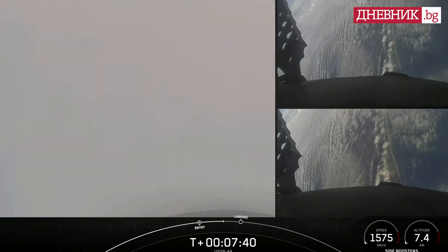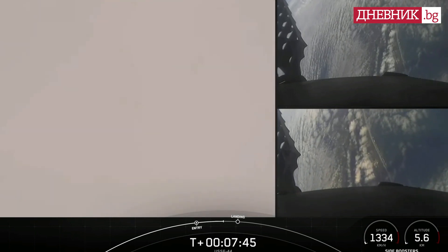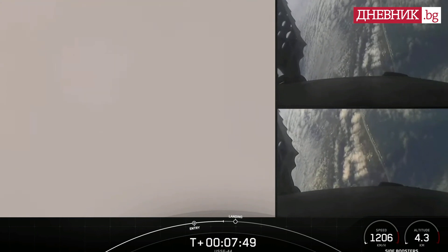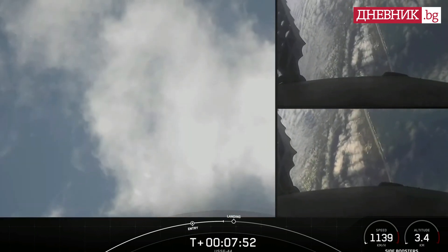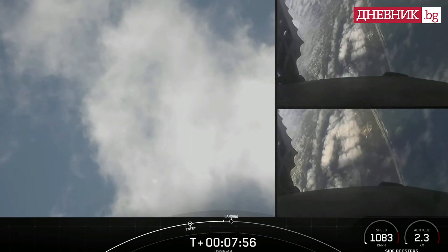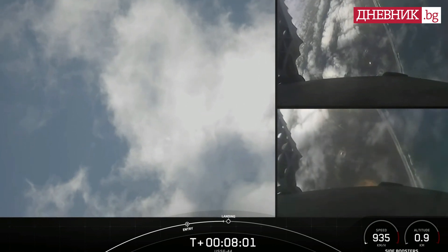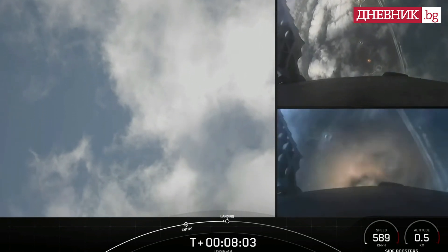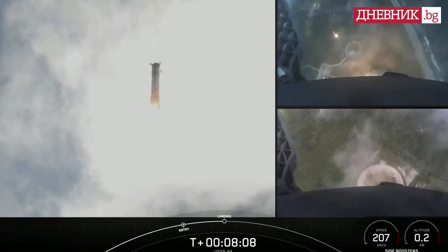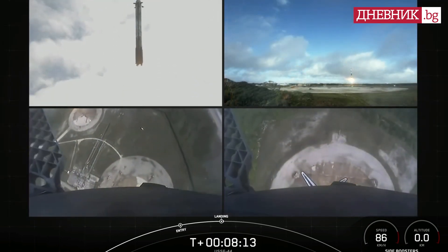Amazing tracking cam views of the boosters as they return to landing zone one and two. We can see the grid fins — both boosters transonic. Stage two FTS is safe. Stage two is in terminal guidance. We can see those grid fins steering the boosters for a precise landing. We're attempting landing at landing zone one and two. There we just had sonic booms.